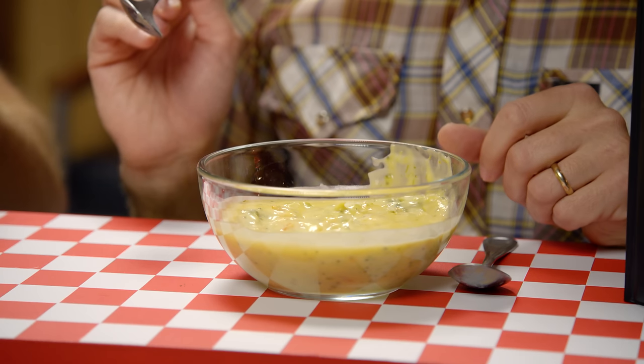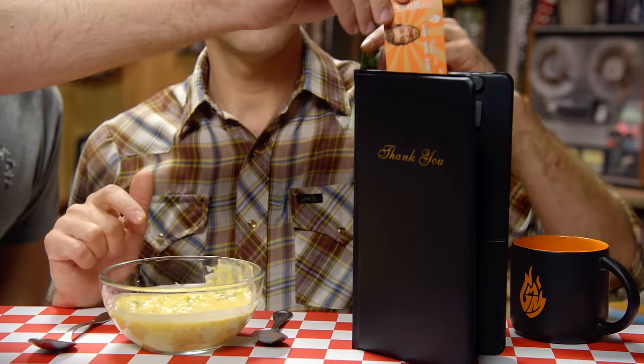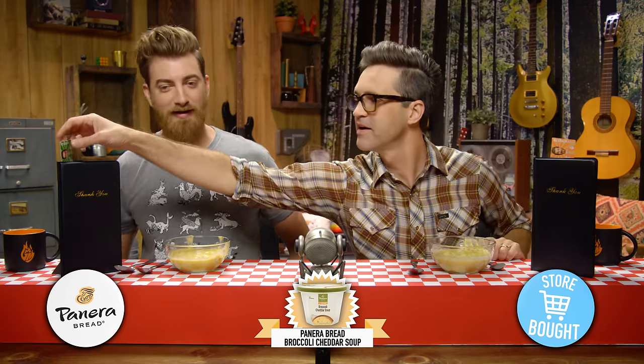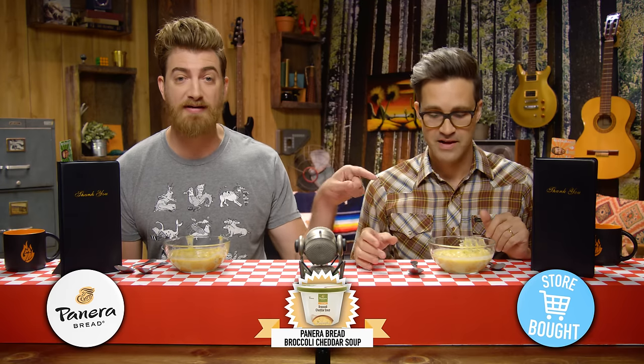If I were to describe the taste difference as a musical note — this one tastes higher, like more acidic, and this one tastes lower, bassier. The only difference I can discern is that the broccoli's a little firmer in this one. I'm going restaurant on this one. The restaurant soup is on the red side. Panera did a good job of freezing this — I actually preferred the taste of the frozen one. Indiscernible to me.